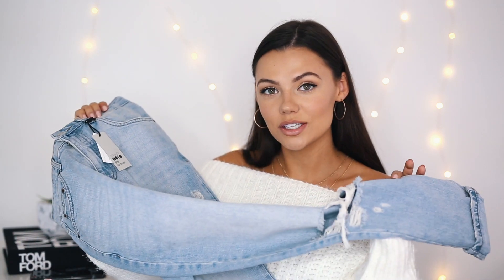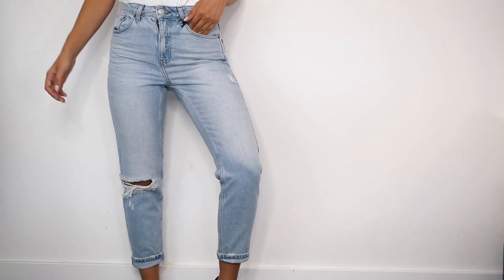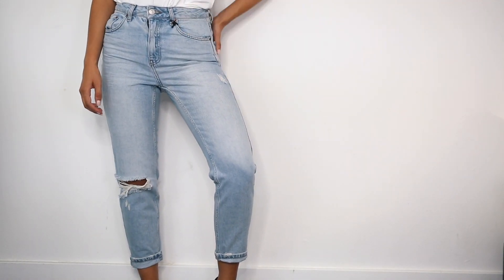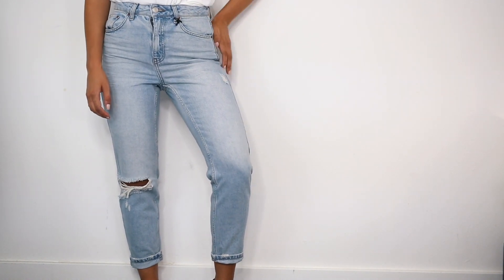I also got this pair of mom jeans. They have a slit in the knee as well. They're a little bit lighter but I feel like they'll still look good with white sweaters and all different kinds of stuff for the fall. They're also very fitted so you're not going to look frumpy — sometimes with boyfriend jeans I feel a little frumpy and not put together, but these are more fitted and I really like that.